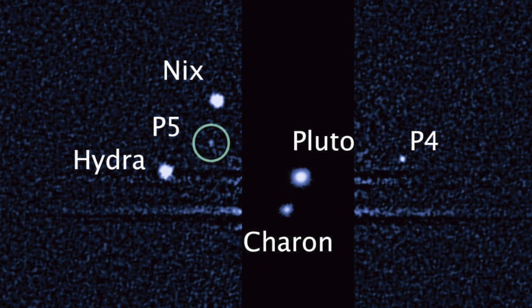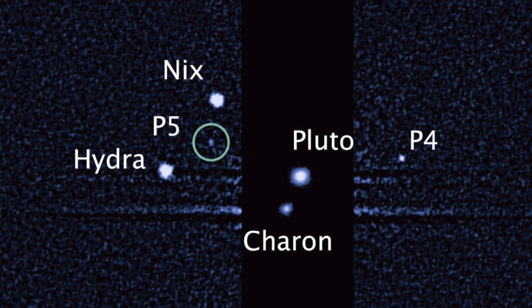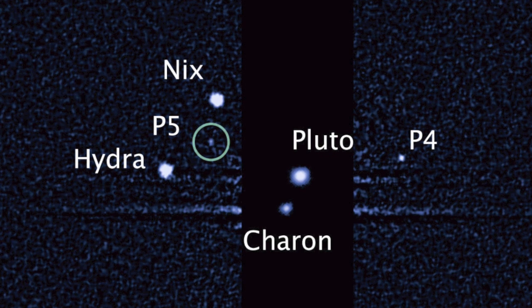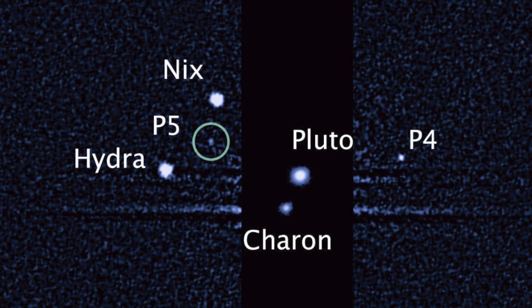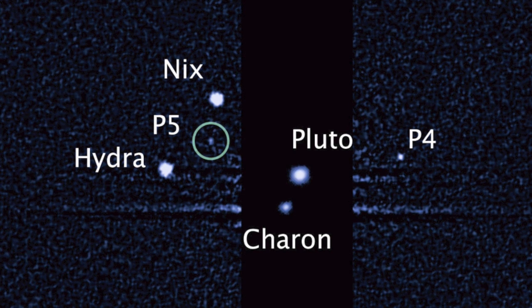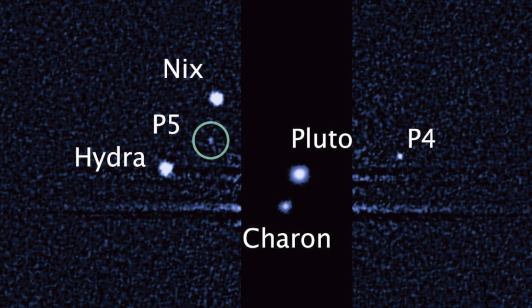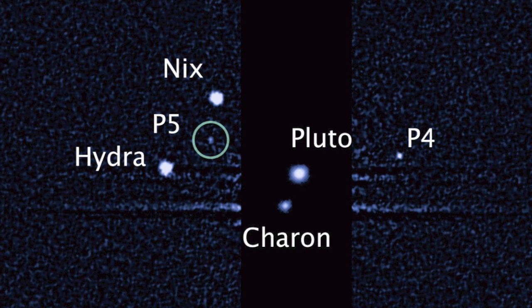The image you see here was taken with the Hubble Space Telescope. It shows all five moons orbiting the distant icy dwarf planet. You can see the green circle marks the newly discovered moon with the glorious name of P5. That was photographed with the Hubble Wide Field camera on July 7th.